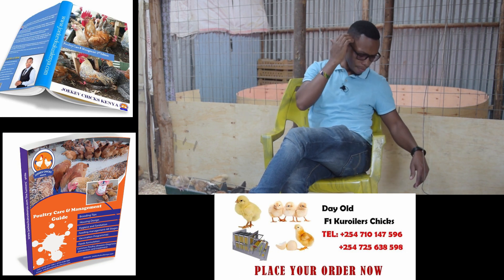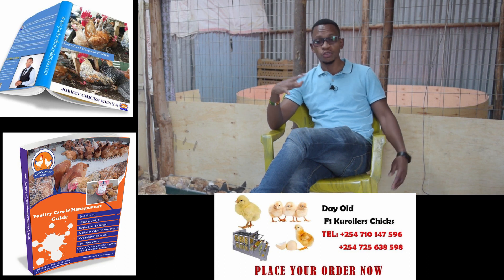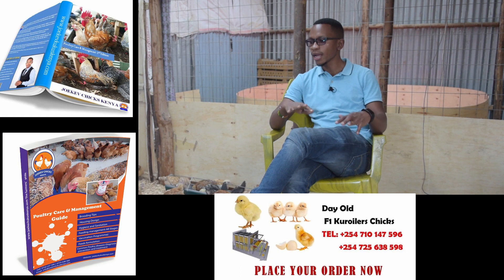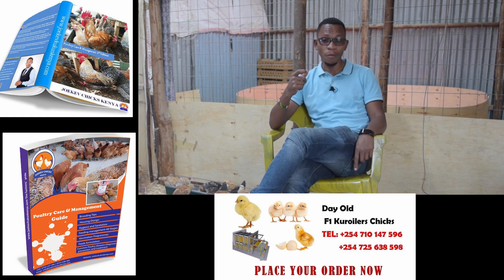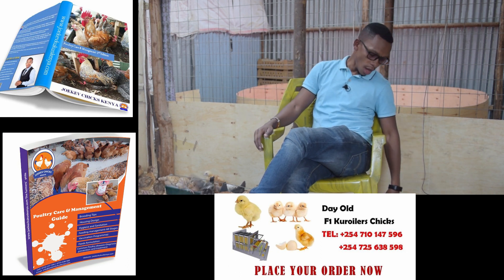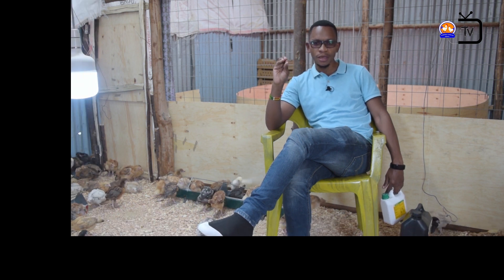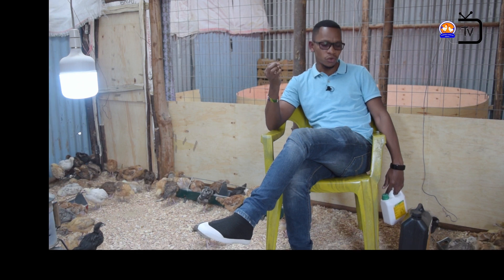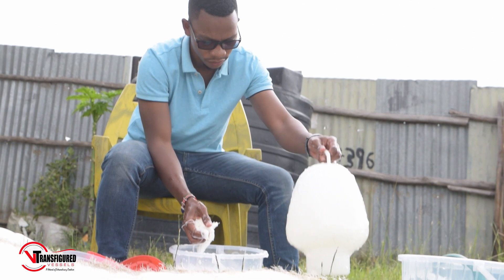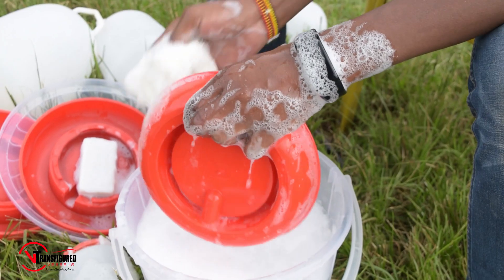Now we want to go to another very critical point which makes birds die and have disease all the time. It is about cleaning the drinkers. We will be showing every part of this process. When you clean your drinkers, number one, you clean your drinkers and feeders using detergent — like bar soap, which is one of the best.